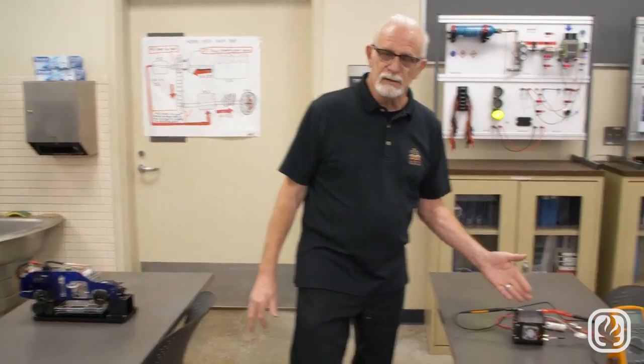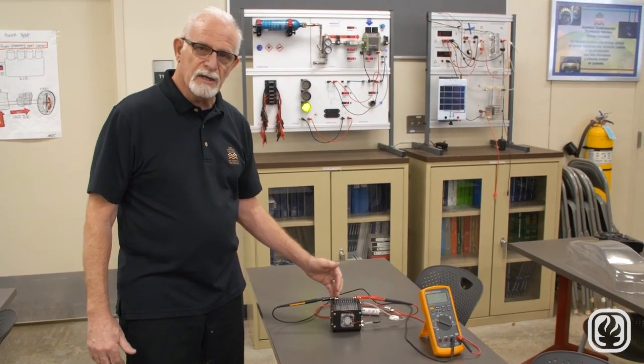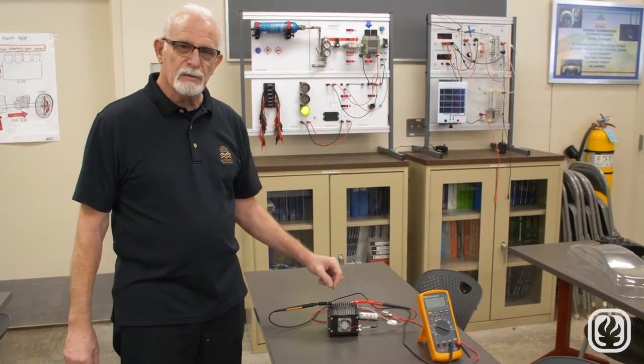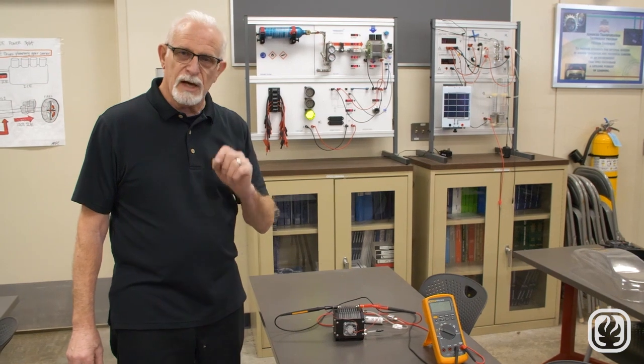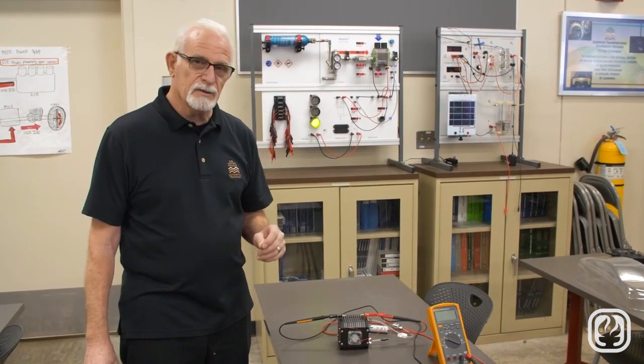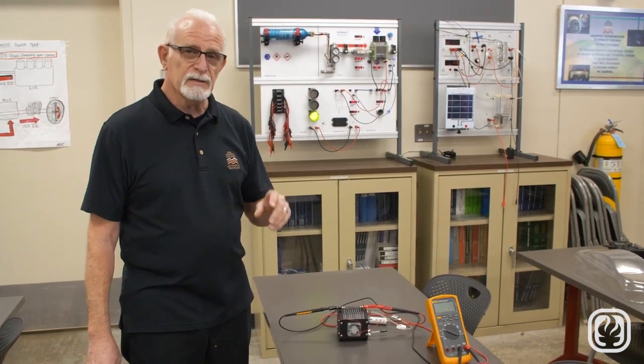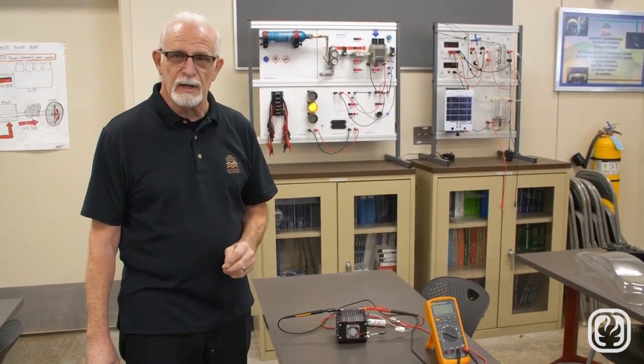This is a basic fuel cell. These are constructed with plates, and what we do is push hydrogen gas and air through it. The chemical reaction uses the hydrogen — an H2 molecule — and adds oxygen to it, which is how we get H2O, water, as a byproduct. This is a green field environment right now.